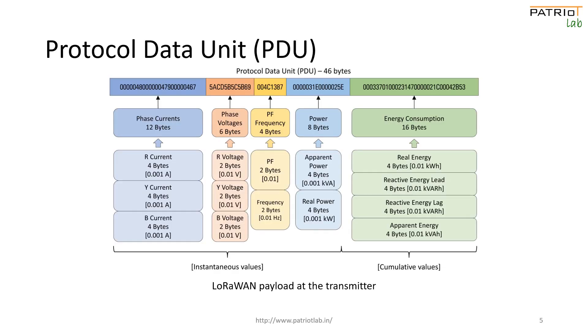The proposed novel protocol data unit format consists of 46 bytes as shown in the image on the screen. Each cluster of bytes represents an electrical parameter, which includes instantaneous values of individual phase currents and voltages, average power factor, and average frequency.